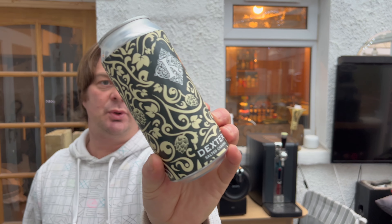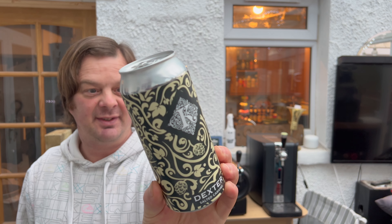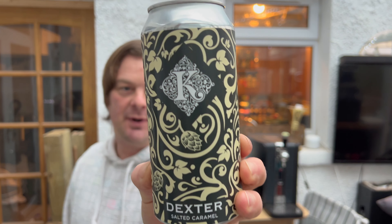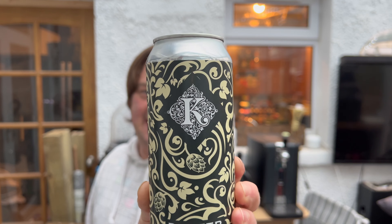It's beer o'clock on Real Ale Craft Beer. Today we've got a beer from Kirkstall Brewery near Leeds — or maybe even in Leeds. I think they're in Leeds, yeah they are. This is their Dexter Salted Caramel Milk Stout coming in at 5.5% ABV, available in Asda.